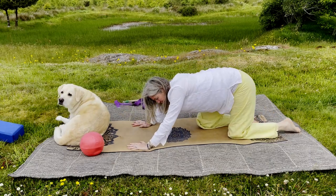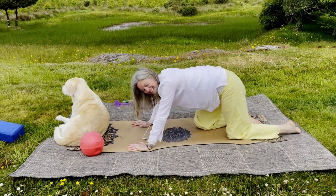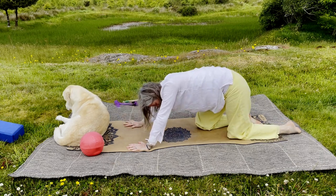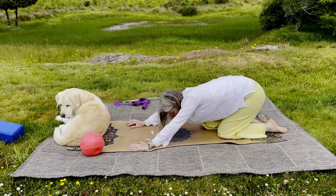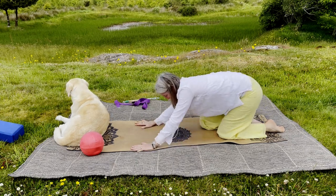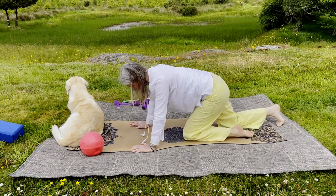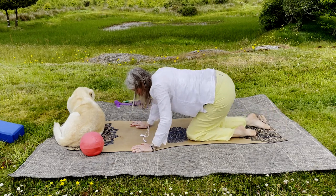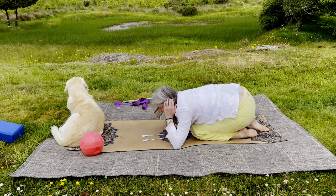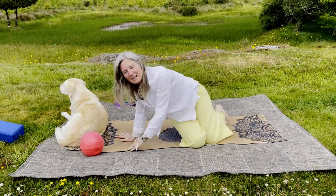If you know which side is grumpy and want a little more stretch, take your grumpy side knee a little bit towards the back of the mat and the happy side towards the front — you'll get more stretch through that side. It's almost like landing in a child's pose with the grumpy knee behind. If you want to stretch the other side of your SI joint, do the opposite — same thing, settle into child's pose with the other knee back.